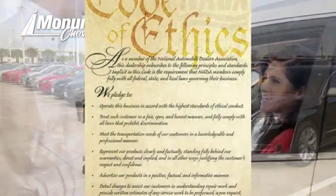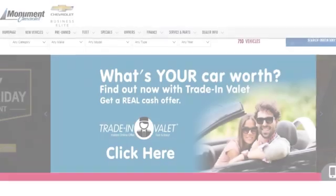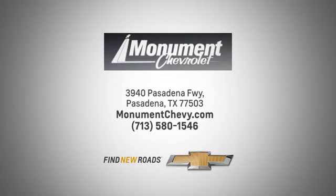Monument Chevrolet is guided by the principles of integrity and honesty. We've been working toward that 50-year milestone. Visit us online or on the lot. We are located at the corner of 225 and Beltway 8.